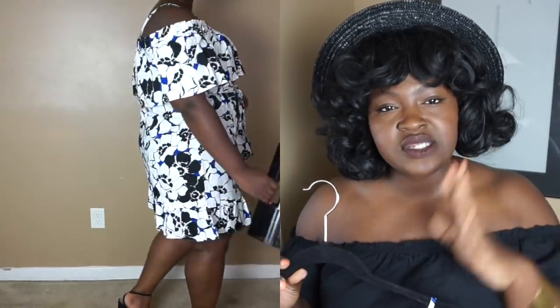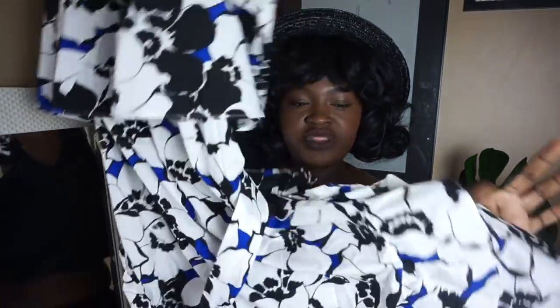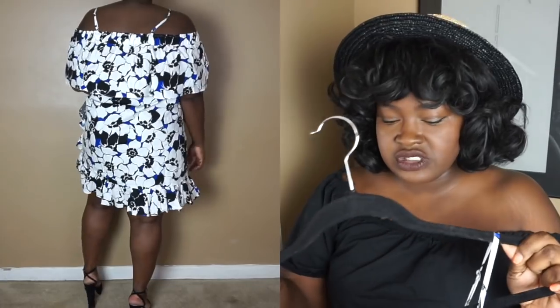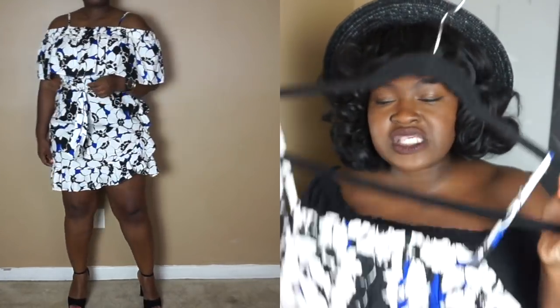I'm 5'7" — my measurements and all that are in the description bar below for size reference. My only issue with this dress is that it's just a tad bit too short for me. It has a full wrap section that goes up on the side, which makes it even shorter, so I'm going to have to pass on it. Everything else about this dress is great, but if you're shorter than me, this is definitely a cute dress.